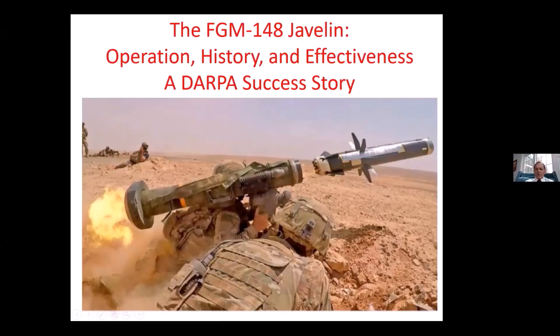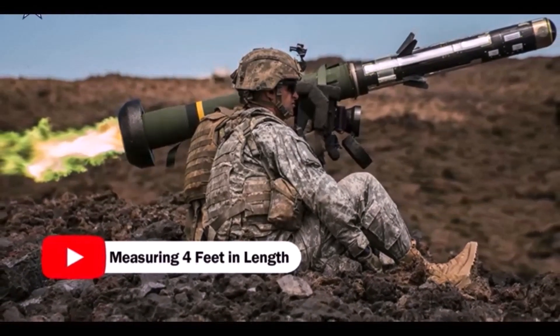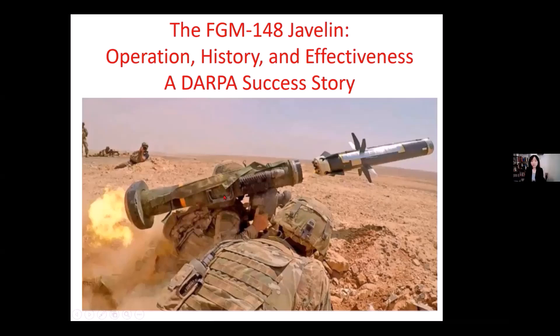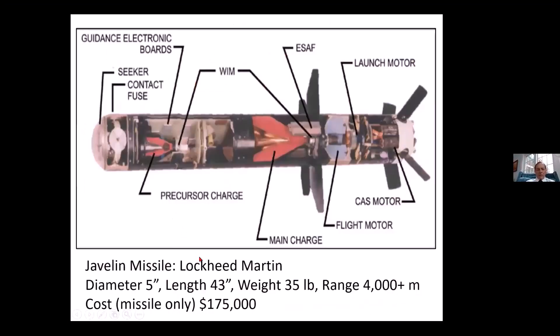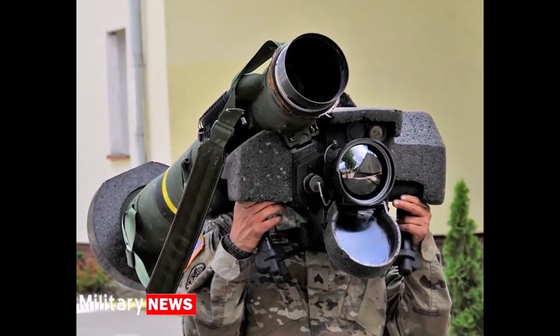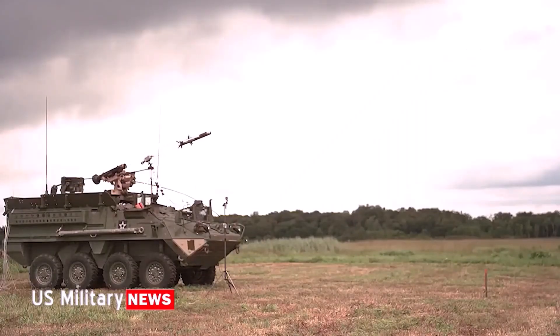This missile is a DARPA success story. This program started in DARPA, which is the Defense Advanced Research Projects Agency. This is the launch tube with the soldier holding it. You can see that it's a recoilless launch because the flame that comes out the back is generated by a launch motor that burns entirely while it's inside the tube, so the soldier doesn't get backlash and can launch it safely even from inside a room. The Javelin missile is in production by Lockheed Martin. It's five inches in diameter, about 43 inches long, weighs about 35 pounds, and has a range of over 4,000 meters.